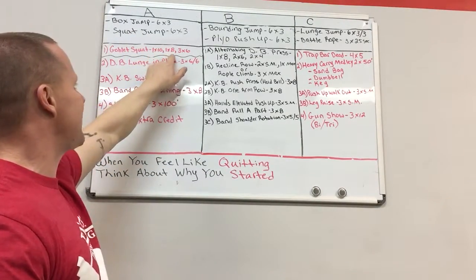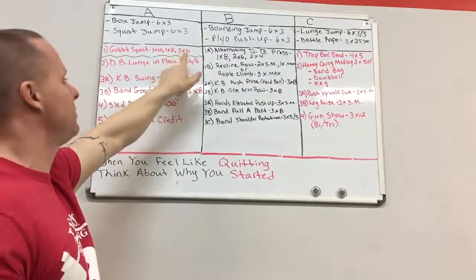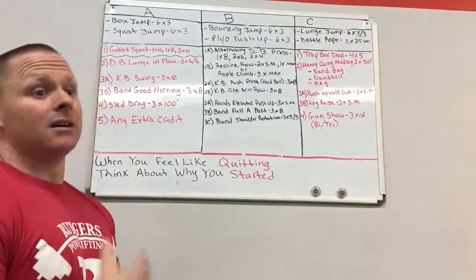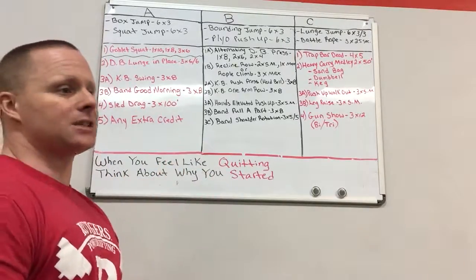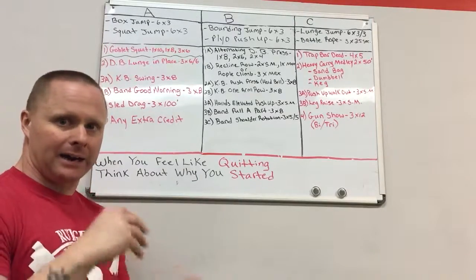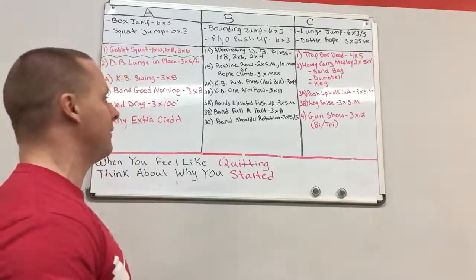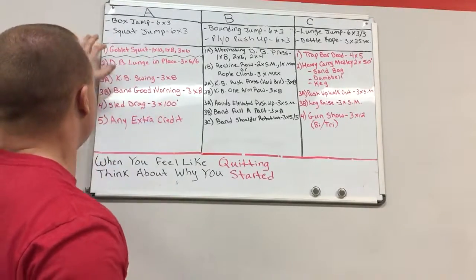The goblet squat progression is one set of ten, one set of eight, then three working sets of six. Use the ten and the eight to build you up to the sets of six. That can be one weight across all three sets, or you can progress up to a top set of six — do it how you see fit. I individualize that based on how athletes are moving and their current strength and skill level.